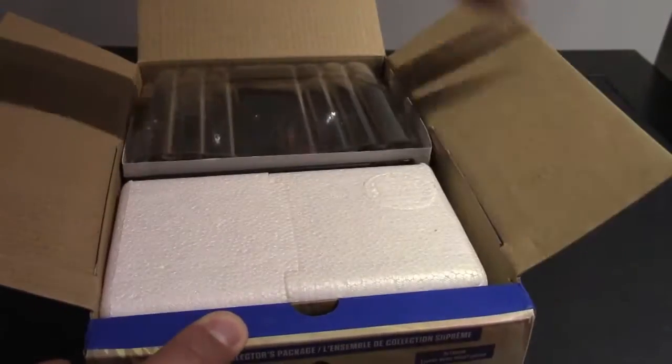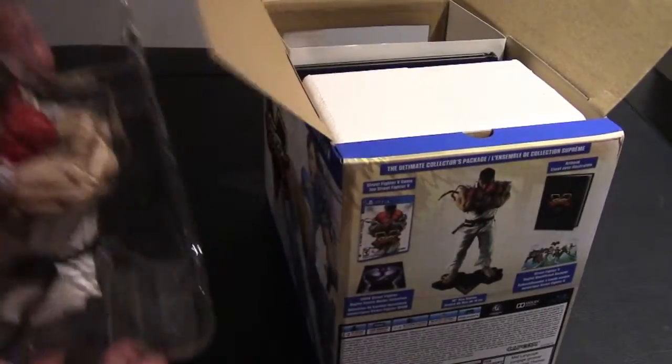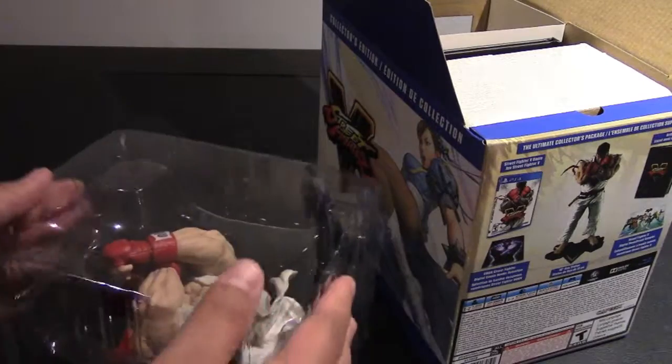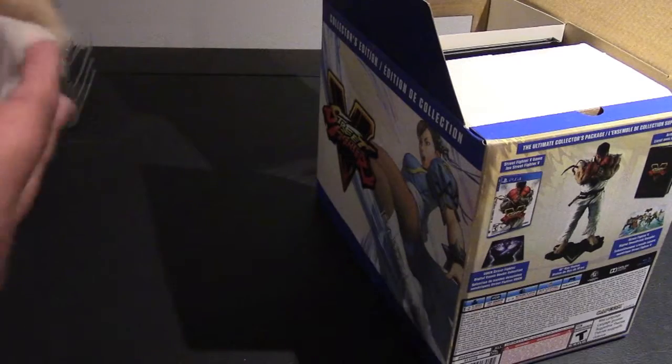Basically it's a coupon code where you redeem these at ComiXology.com and you get — I think it's four of the Street Fighter comics. Now when we take Ryu out of the box...